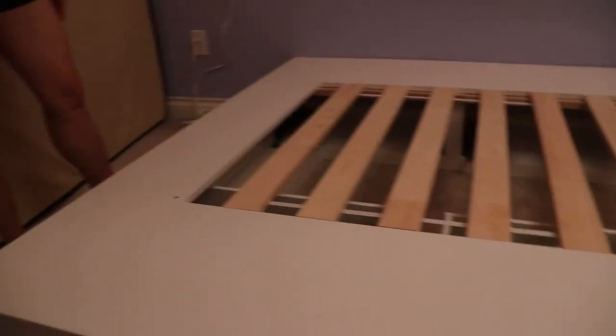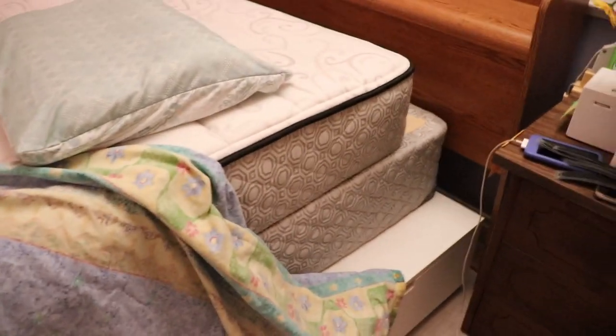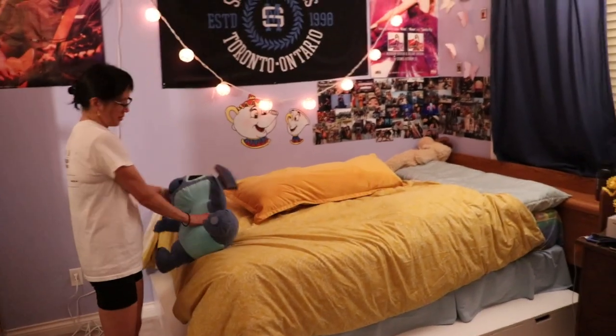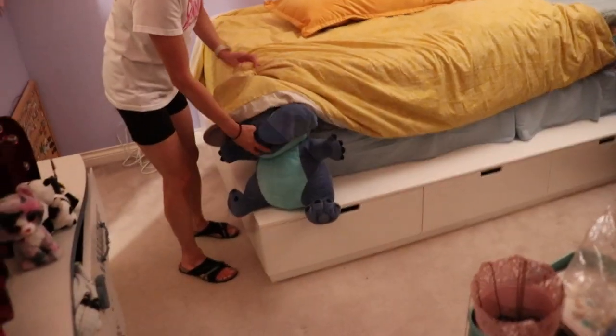We have finished the bed frame! I gotta go get the sheets so we can fix the bed at the same time. The bed part is finished, but we didn't get around to doing the closet today or the bookshelf, so it'll happen in a few days — probably the project for the week. We'll see how this goes.